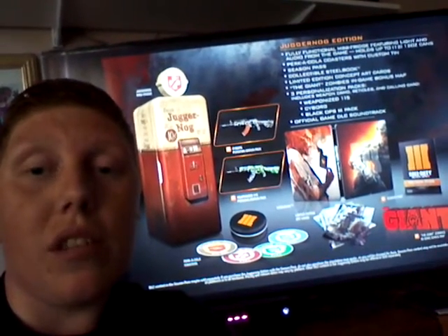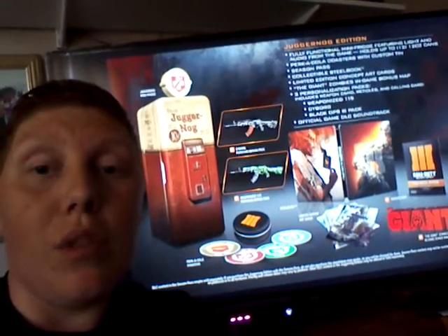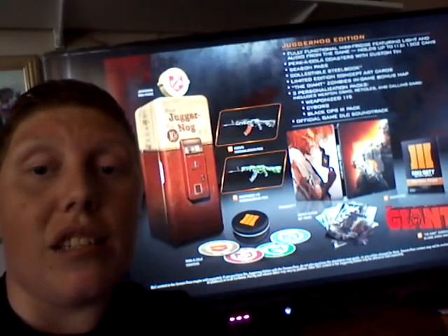You get a couple of extra weapons, you get the giant zombie map, and you also get the official soundtrack and a steel tin.